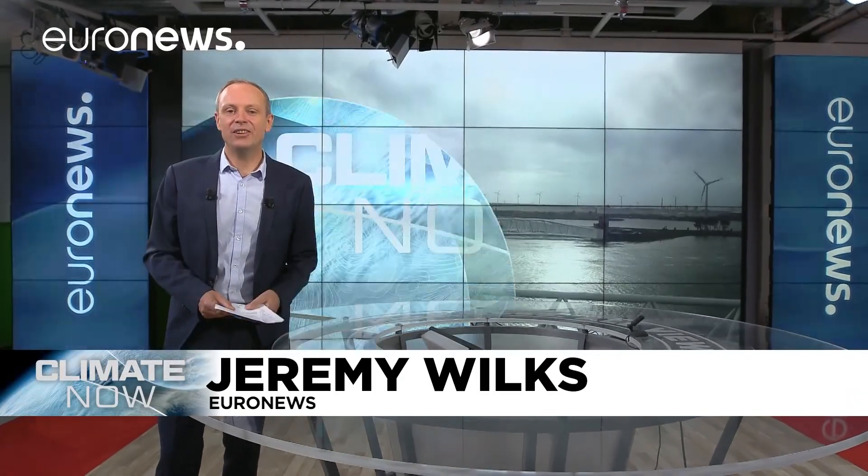Well, that's all we have time for. You can find out more and see the data presented in this programme on our website, euronews.com/climatenow. I'll see you next time.